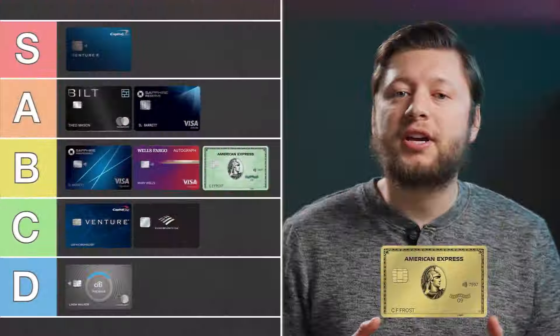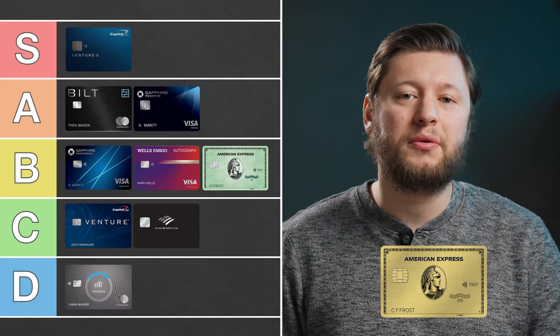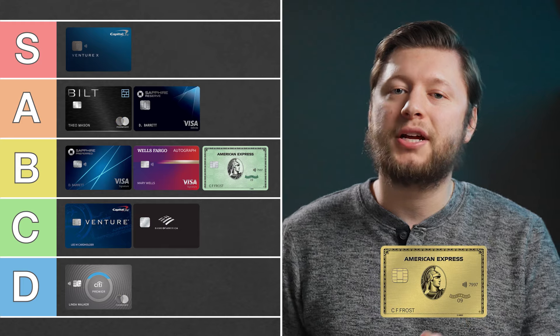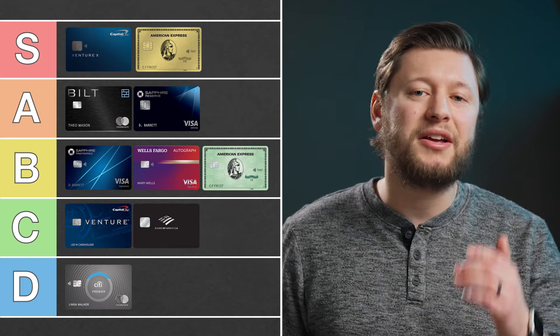You'll also receive a $120 Uber Cash credit that is deposited directly into your account — I like to use the Uber credit for Uber Eats. Because this card has a great effective annual fee if you can use all of the credits, along with the points earning potential, this card is going in S tier for me.